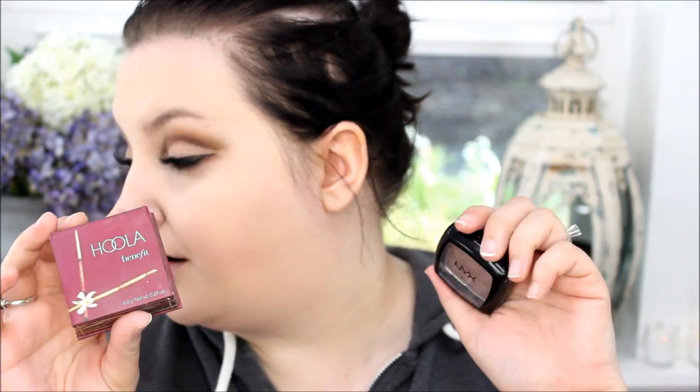I'm using it with a damp beauty blender. Then I'm just setting everything with my Skindinavia bridal makeup setting spray. I seriously don't know if this works either — I don't feel like any of these products are miracle products for me.